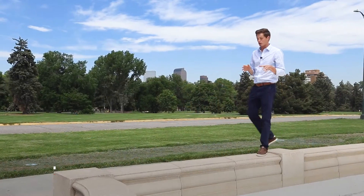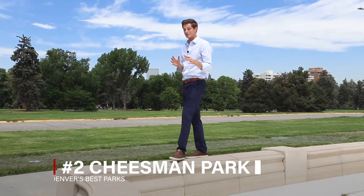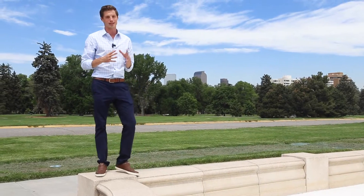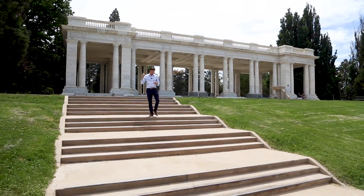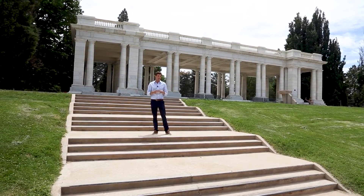Next we arrive at Cheesman Park, which is just to the east of Cap Hill. Cheesman doesn't have all the bells and whistles that City Park does, but it is an ideal spot for relaxing on a summer day. The centerpiece of the park is this pavilion, which was built in 1910 — a Greek style structure and one of the only of its kind in Denver.